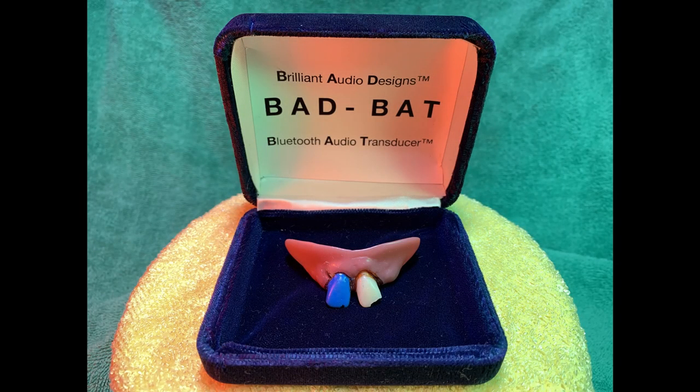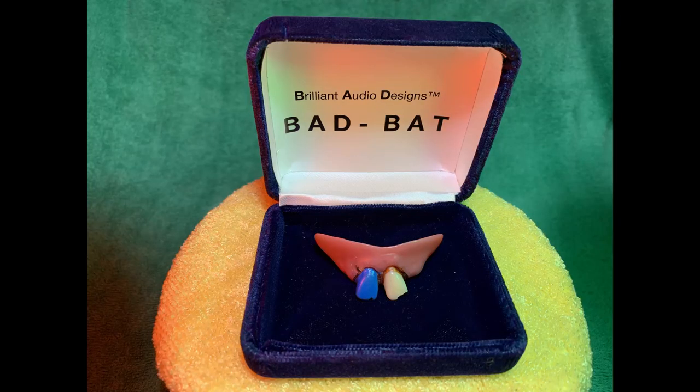This fashionable ergonomic Bluetooth device uses transducer technology, receiving a wireless signal and sending it directly to your internal audio receptors through the bone structure in your mouth and skull.